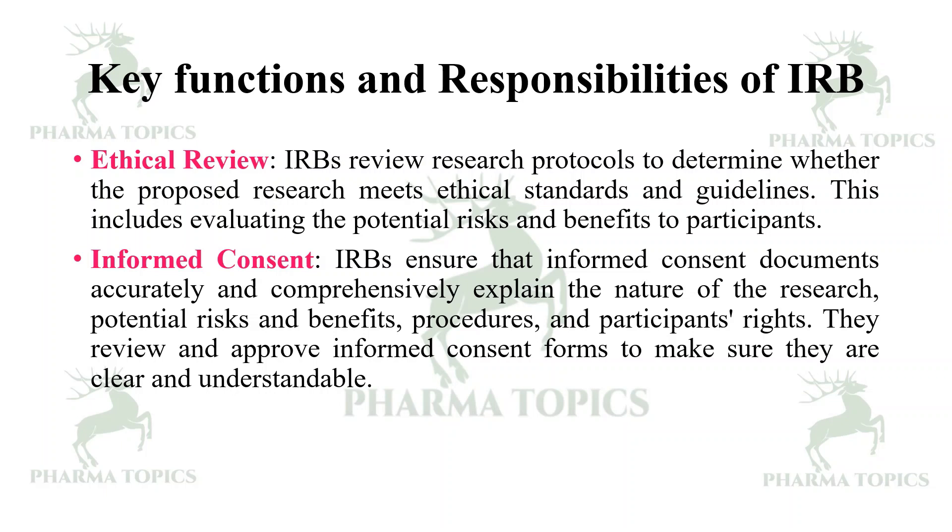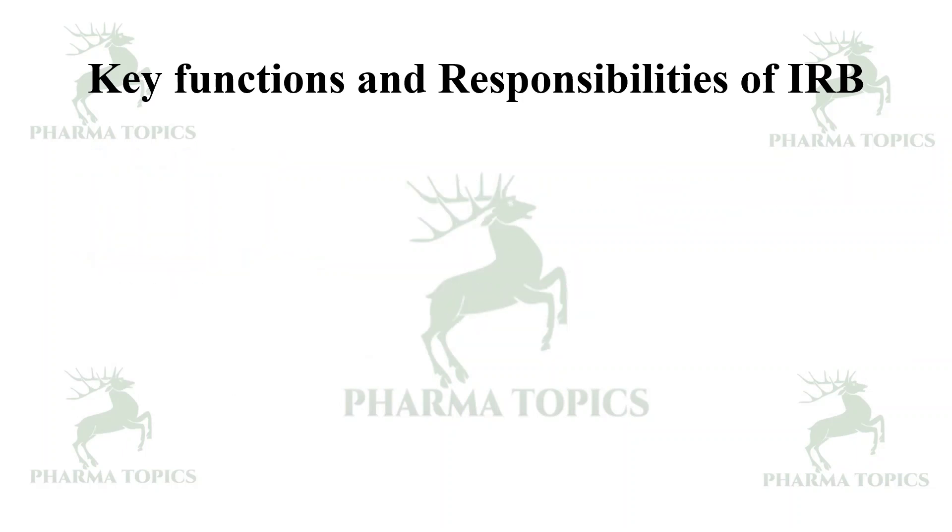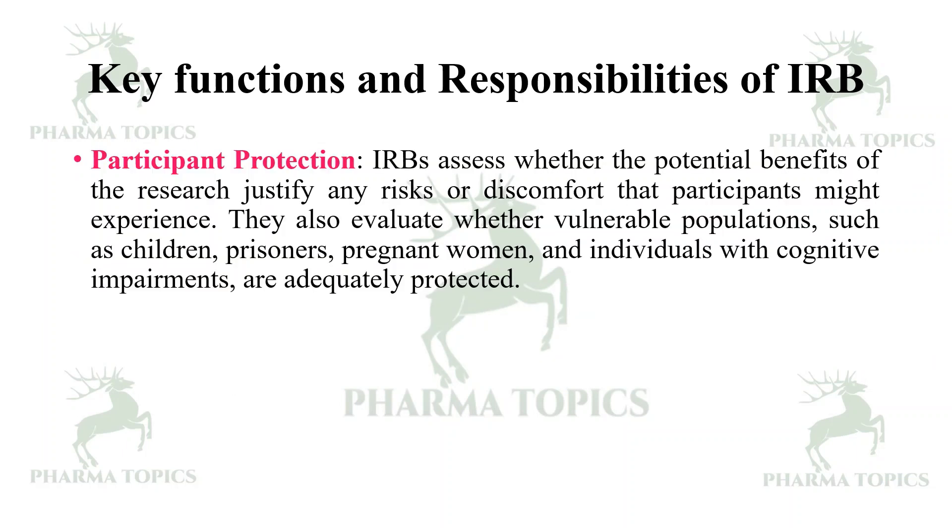Then, informed consent — IRBs ensure that informed consent documents accurately and comprehensively explain the nature of the research, potential risks and benefits, procedures, and participants' rights. They review and approve informed consent forms to make sure they are clear and understandable.